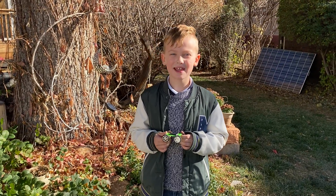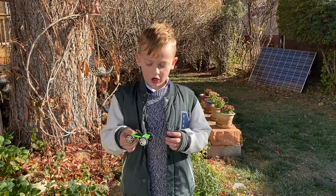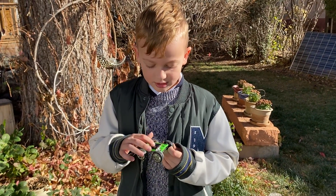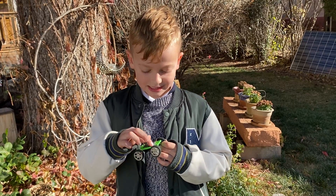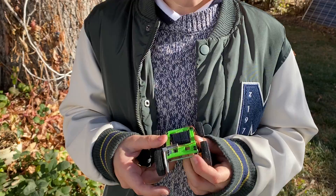Hi guys, today I'm in Denver, Colorado, and I'm in my own solar panel car. So how does this work? This works because the solar panel energy is transformed into the 1.5 motor and to the wheel, which creates the energy to make it move.